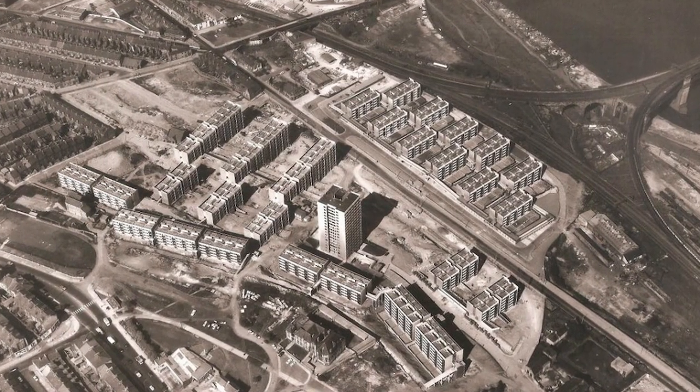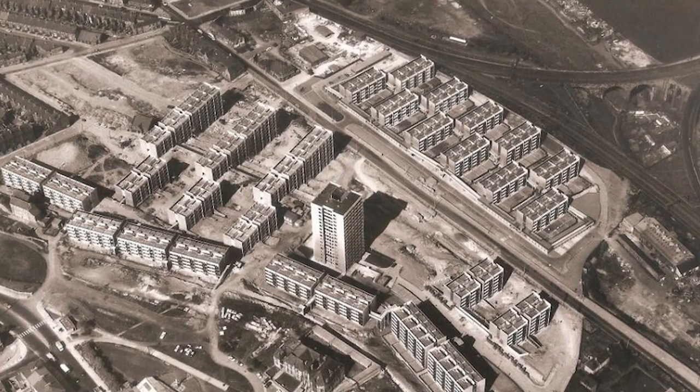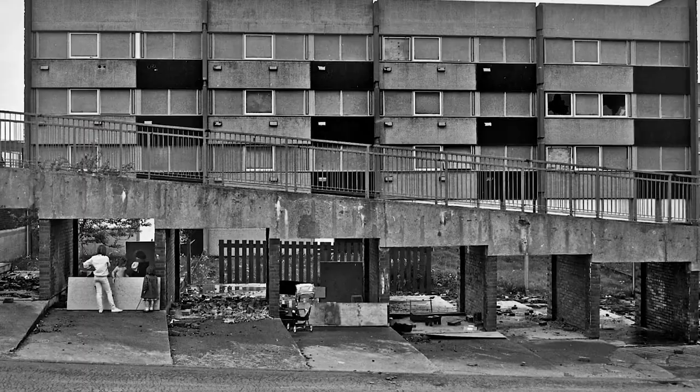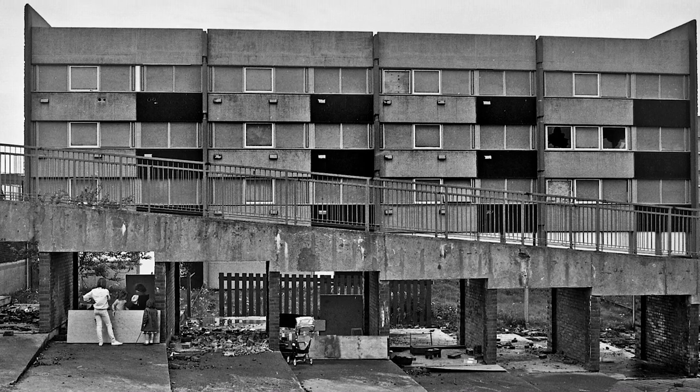This gridiron housing was considered outdated and backward. A lot of these properties didn't have indoor toilets or running water. The consensus at the time was the need to clear up housing, and rather than an ad hoc process of modernizing it, the approach was to tear everything down and start fresh. A scheme was devised, started in 1967 and completed in 1969. The main contractor was Stanley Miller, the scheme cost £3.5 million, and was to provide 3,500 homes.